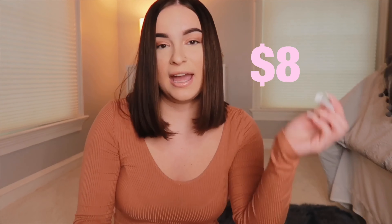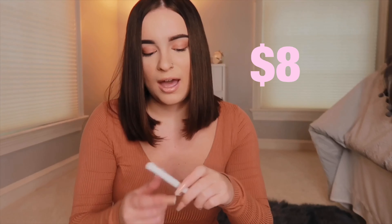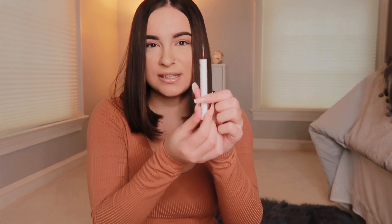The Tarte Shape Tape is the best concealer I've tried. It's the only concealer I faithfully buy — I've tried others and none of them compare. It's so creamy, it blends out beautifully, and it doesn't really crease. It creases the least out of all the ones I've tried.